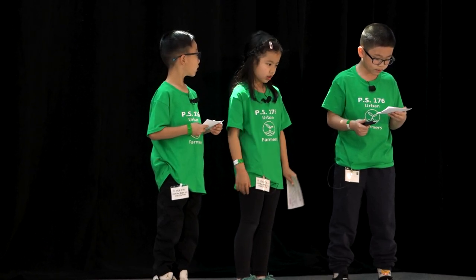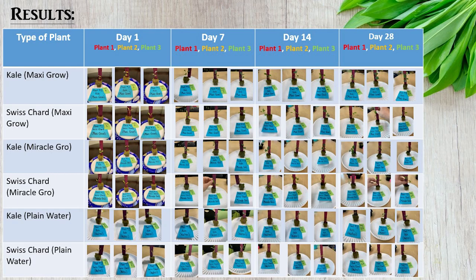We noticed that the plants that were receiving nutrients were growing at approximately the same rate. We observed that the plants receiving nutrients grew an average of a quarter of an inch each week.